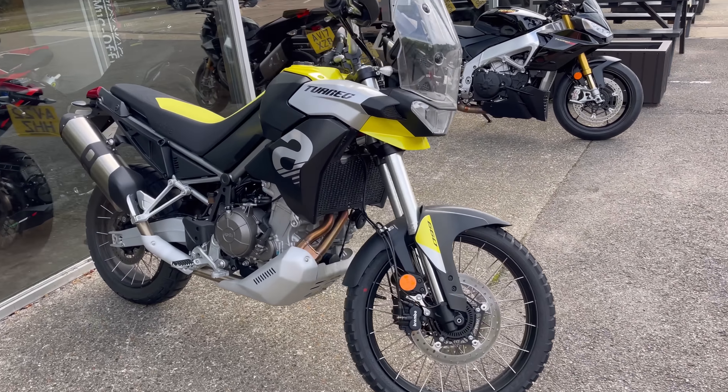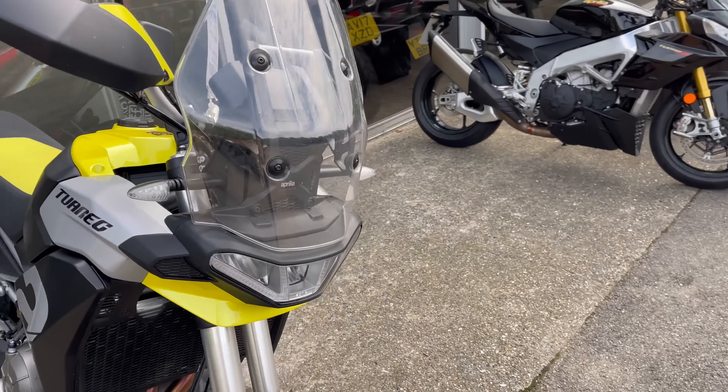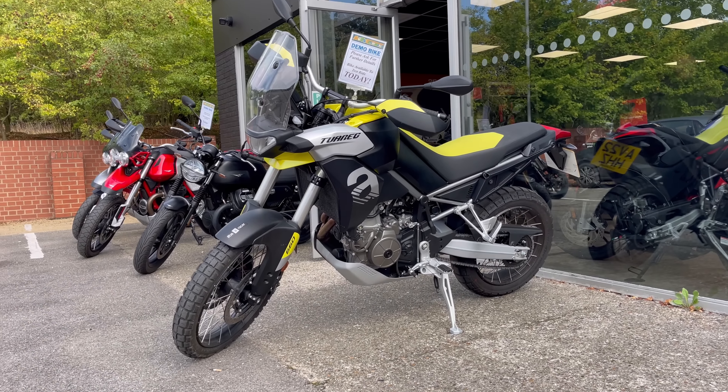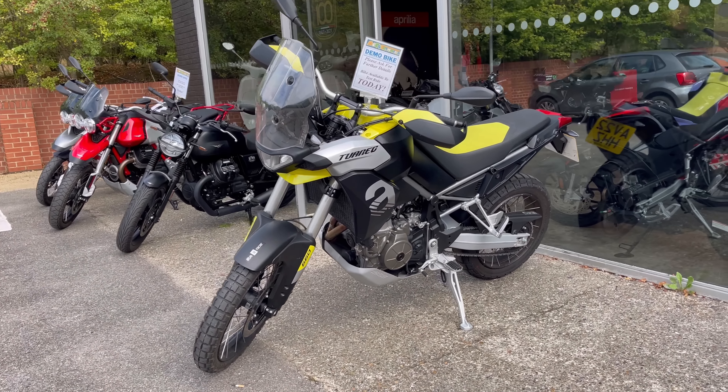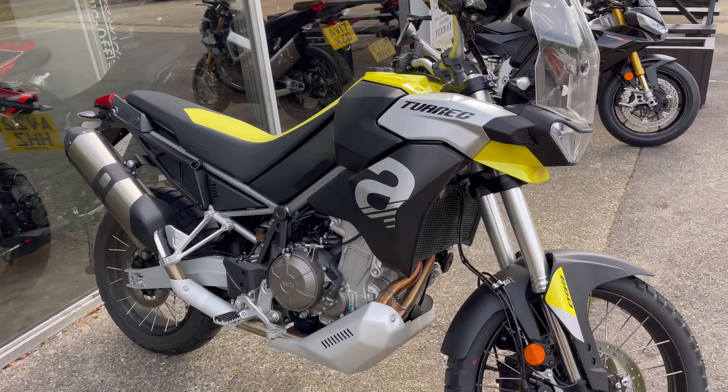The Aprilia Tuareg — these look very good. Aprilia's new kind of adventure bike. I think these are about £10,000. Actually, it's a very good-looking bike in the flesh. I'm quite tempted to try one of those.